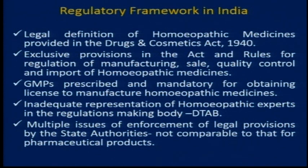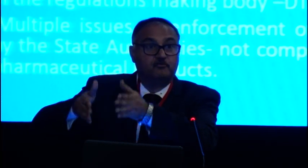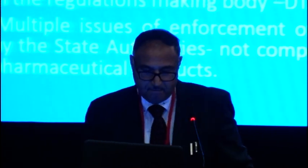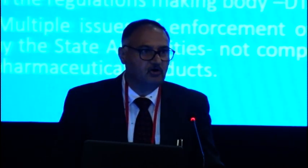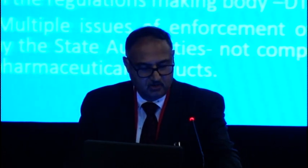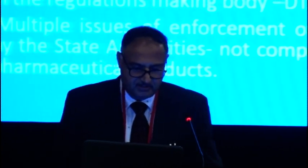It means that if any homeopathic drug is mentioned in some other authoritative book of homeopathy, unfortunately we don't have the list of authoritative books of homeopathy in the Drugs and Cosmetics Act — whereas for Ayurveda, Siddha, Yunani, we have a schedule where authoritative books are mentioned. I think it needs to be added, as that will give a broad scope for inclusion of more homeopathic medicines in the pharmacopoeia and even for research and development.